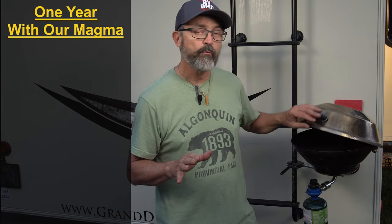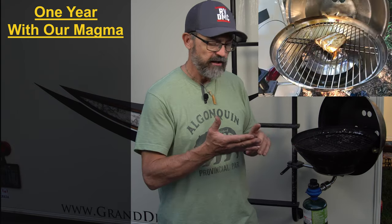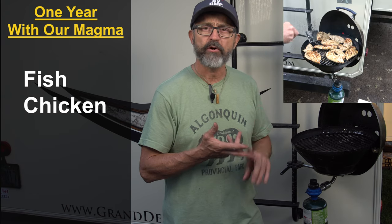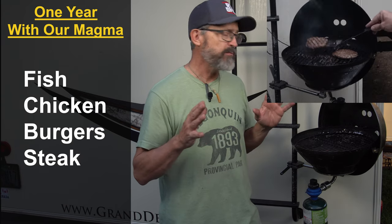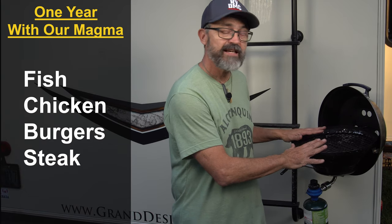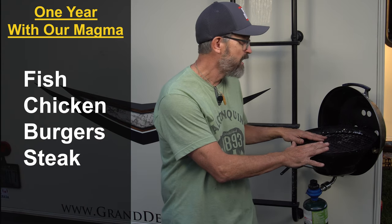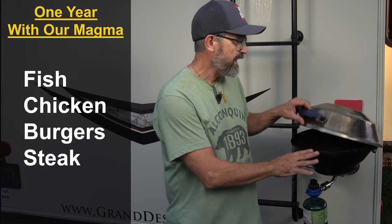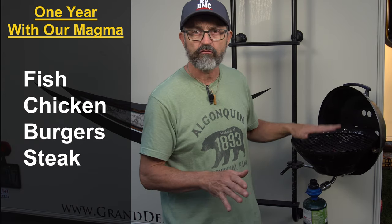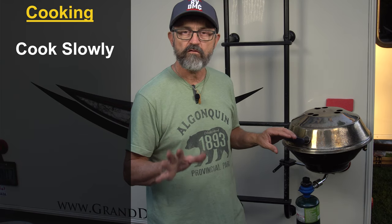We have been cooking on this grill for over a year and cook on it a lot — at least twice a week. We're talking fish, chicken, burgers, and steak; if it can be cooked on a grill, we've cooked it on this thing. You can see it has seen a lot of action. I did a really thorough cleaning today for this video, but you can still see it has done a lot of grilling.